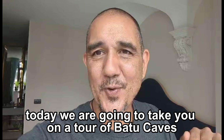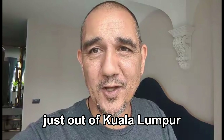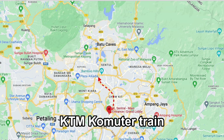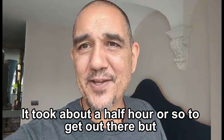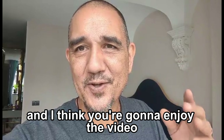Today we are going to take you on a tour of Batu Caves just outside of Kuala Lumpur. We took the KTM commuter train from KL Central. It took about a half hour or so to get out there, but it's a great day trip and I think you're going to enjoy the video.